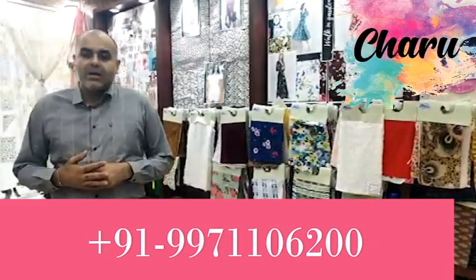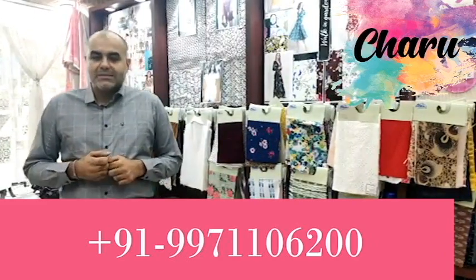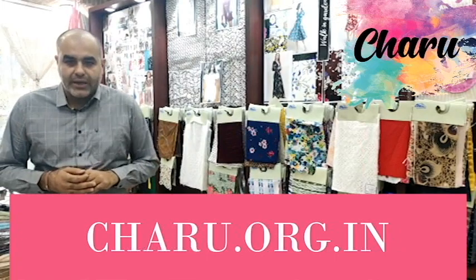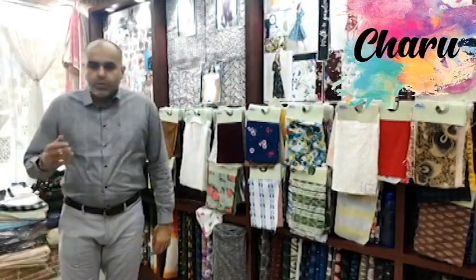To know more about fabrics, you may contact us at +91-99711-06200 or visit us at charu.org.in. You can also mail us at charucreation1@gmail.com. Do remember to watch my next video in which I will describe another non-mulberry silk called eri silk. Thank you.